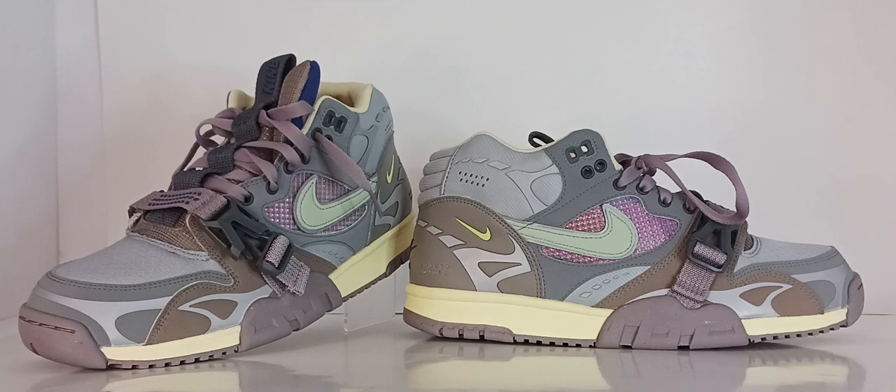The trainers came with a trademark strap that goes across the top of the shoe, providing a more secure feel while being worn. The trainers birthed a new category of shoes known as cross trainers that dominated prime retail space alongside basketball and Air Max sneakers in the 90s.